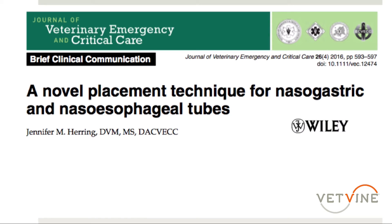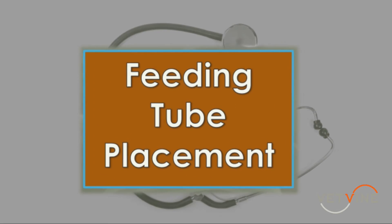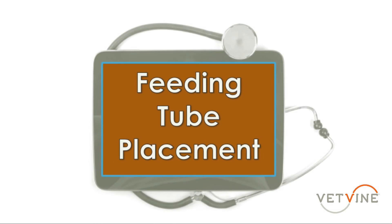Leading into the novel placement technique for nasogastric tubes, this is really more of a different take on checking the placement. Instead of aspirating the tube once it's fully in place, the author suggests checking placement when we're about halfway in so that we know right away whether we're in the trachea or esophagus before advancing further. This modified method is designed to improve confidence that we're in the esophagus and not the trachea, providing a midway safety checkpoint to identify if the tube has been misdirected.